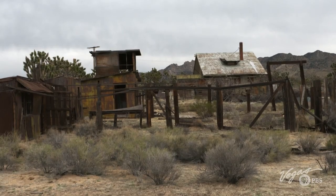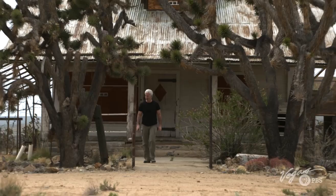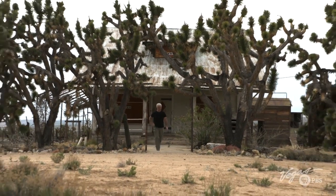Rick guesses a big family — maybe the boss of the mine — lived here. We wonder what these walls would say if they could talk. Abandoned post offices, abandoned mines, towns that are no longer here — Nevada just keeps giving up her secrets. There's so much to learn and explore out here on Outdoor Nevada.